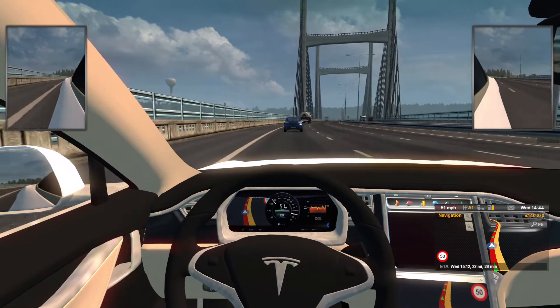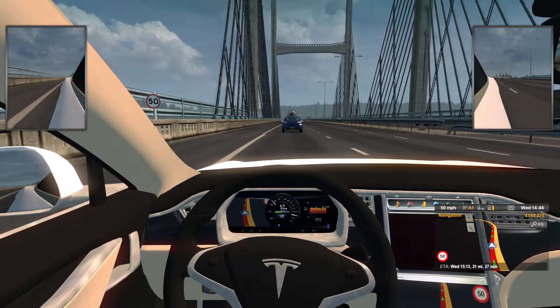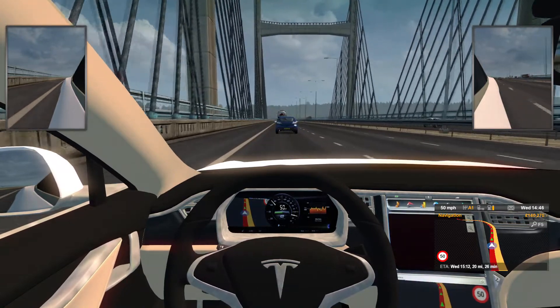You now have the option to enable traffic-aware cruise control without autosteer. This means you can enjoy autonomous acceleration and braking while steering manually.